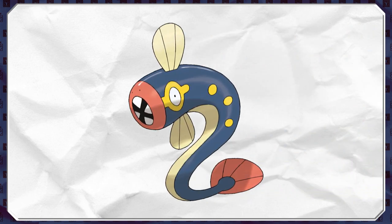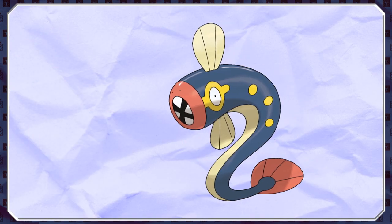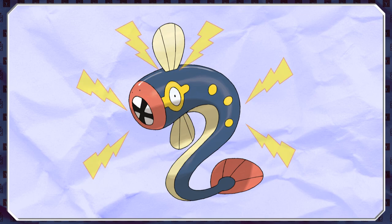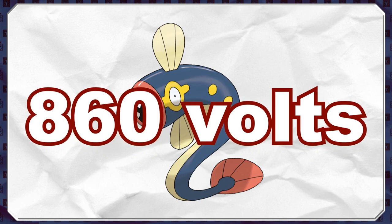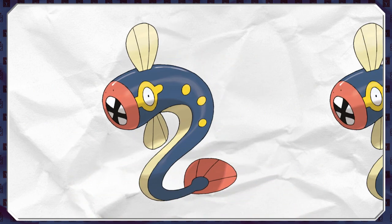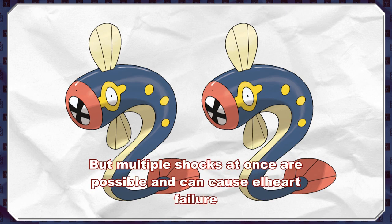You may be wondering why eels can do this without shocking themselves. Well, it's something scientists are trying to figure out as well. One theory suggests that a large proportion of the current dissipates into the water through the eel's skin, reducing the current going through internal structures like the central nervous system or heart. But don't get me wrong — this ability is still pretty powerful, being able to generate up to 860 volts, and is used in hunting, self-defence, and even communication at lower voltages. But it does put a lot of strain on the eel, meaning they have a limited number of strikes they can do.